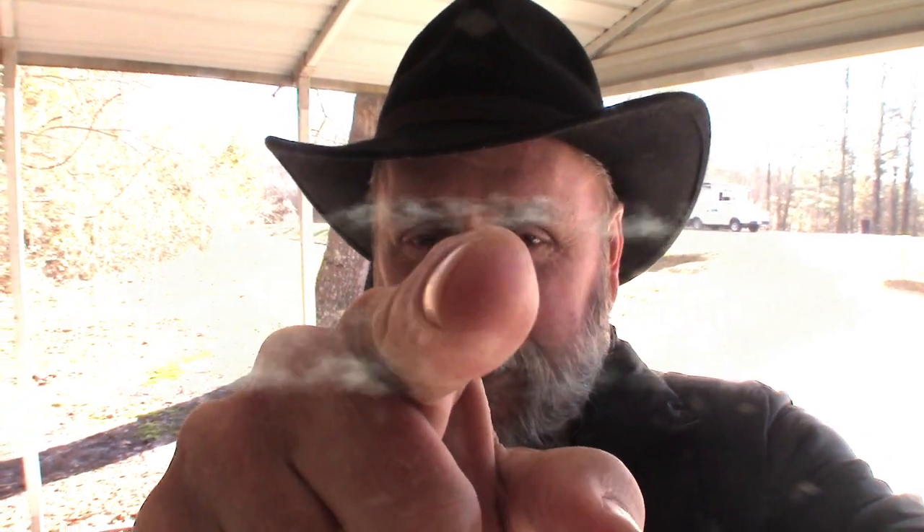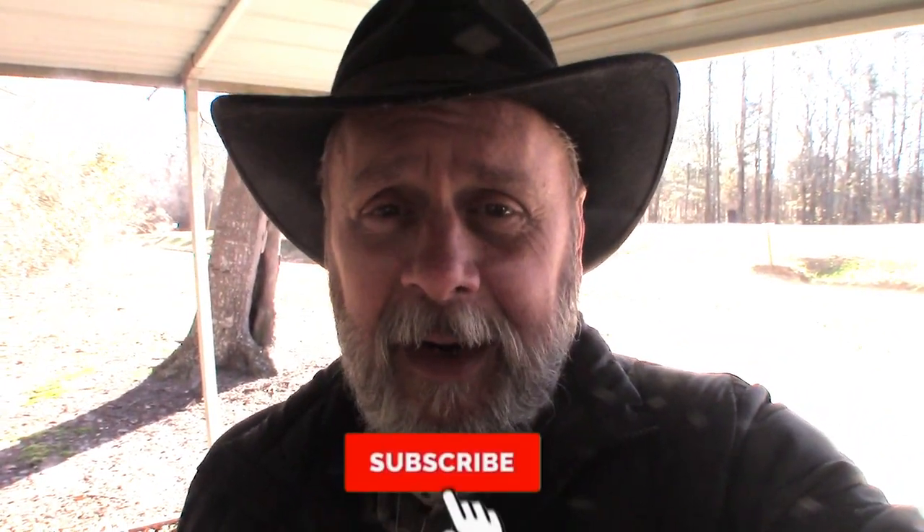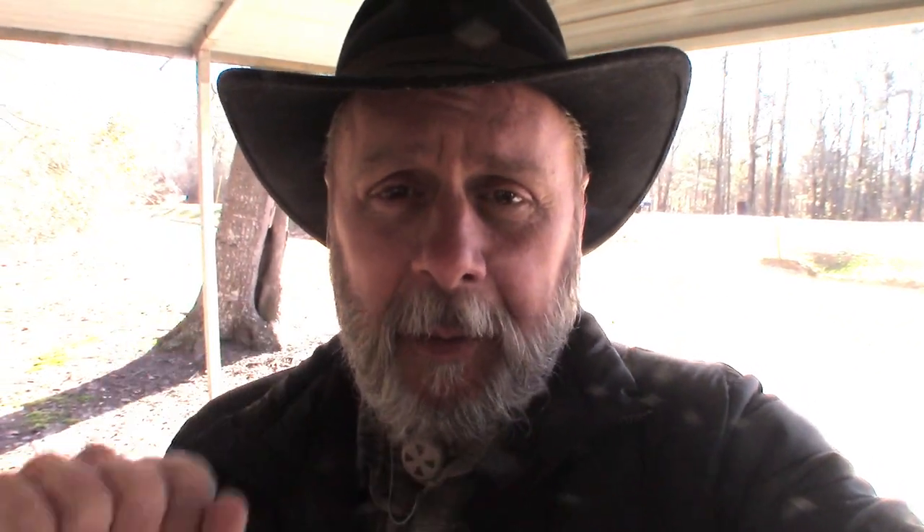Hey YouTube, welcome back to Airbin Outdoors. I'm Airbin, but you knew that didn't you? Thank you for coming along on today's video. I know there's a lot of places you could be, a lot of things you could be doing, but you chose to spend your time to watch this video and I greatly appreciate it. If you haven't subscribed to my channel yet, please consider doing so. And if you like this video at the end, give me a thumbs up — it helps out a whole lot.